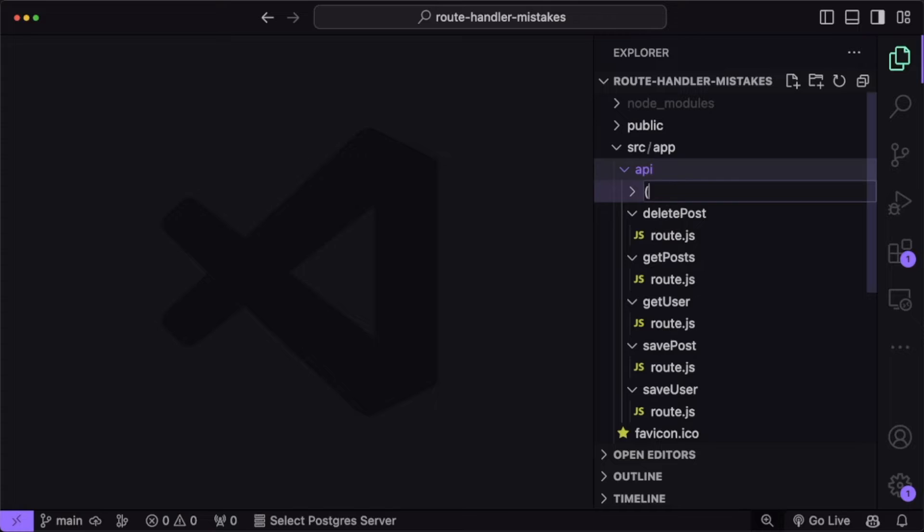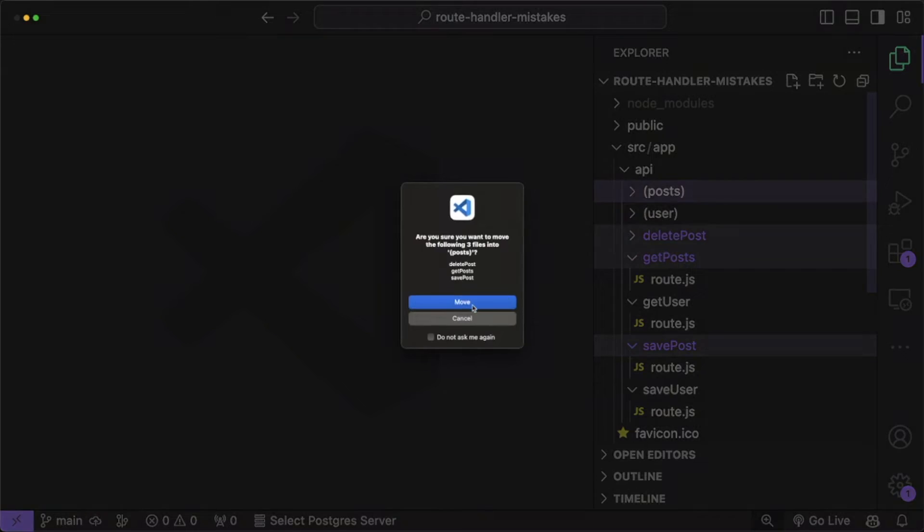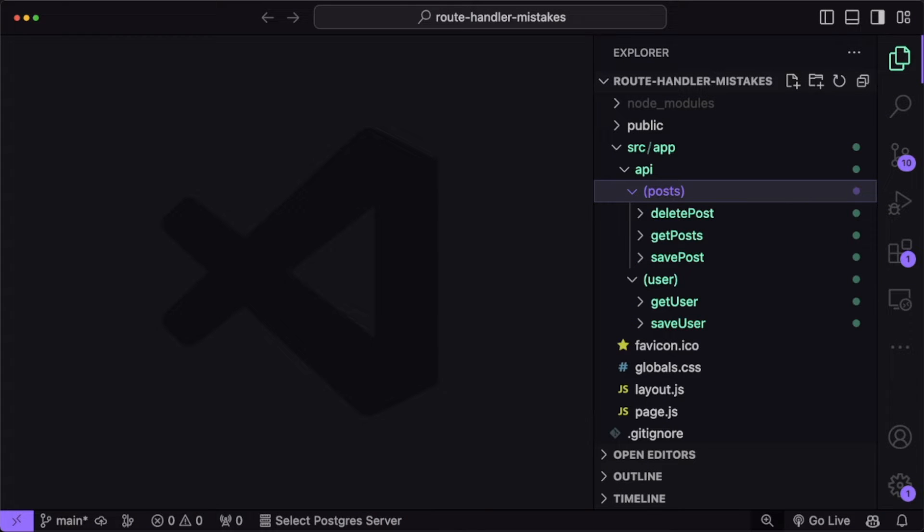We can also use Next.js route groups, which allow us to group folders and routes without affecting the actual routing of the application. We can create a route group by wrapping a folder's name in parentheses. This way when we look at our routes, they are nicely organized, but it won't affect the actual routing of the application.